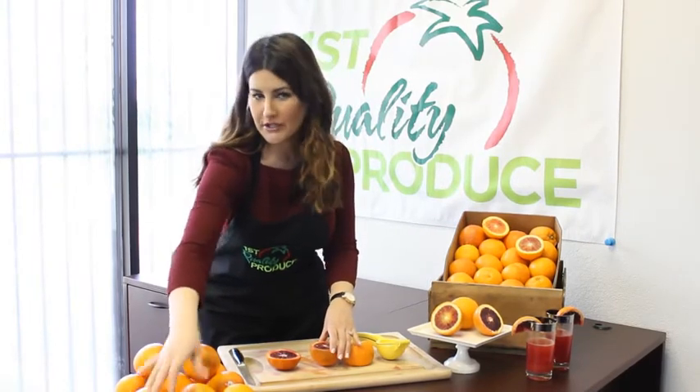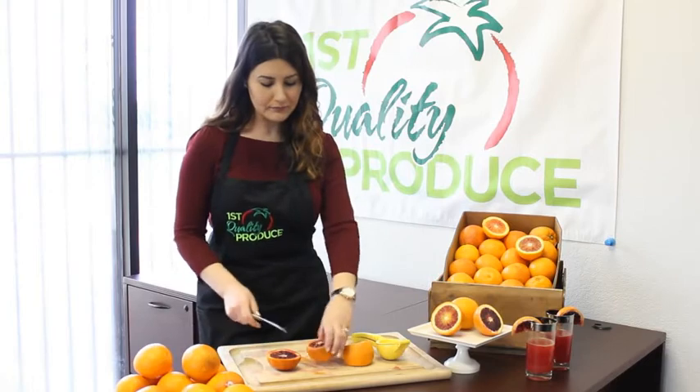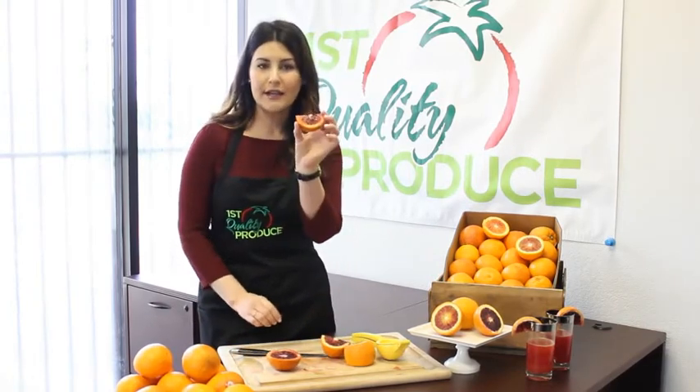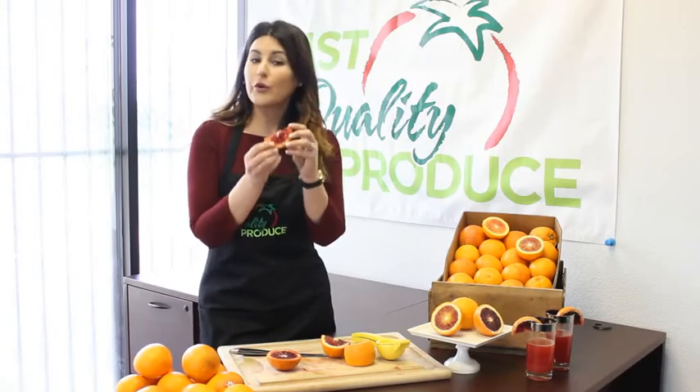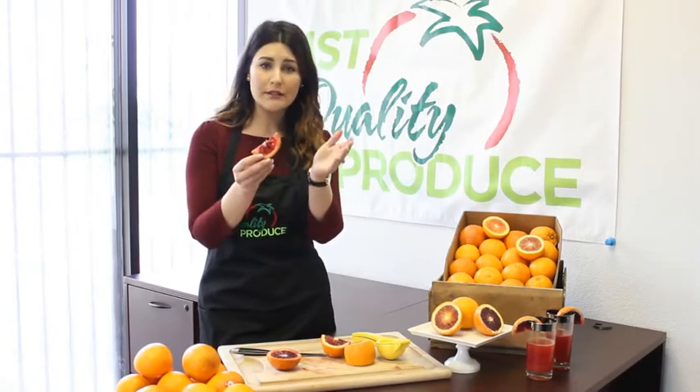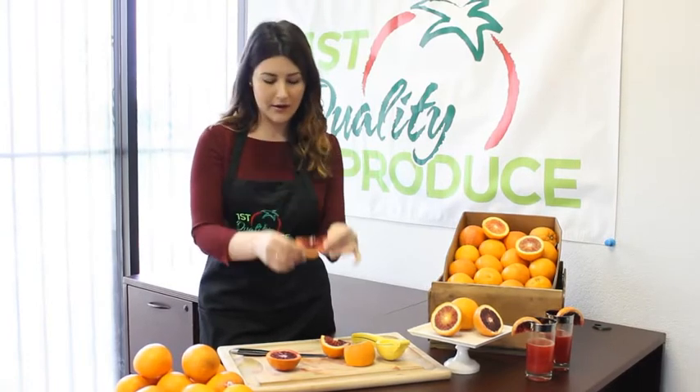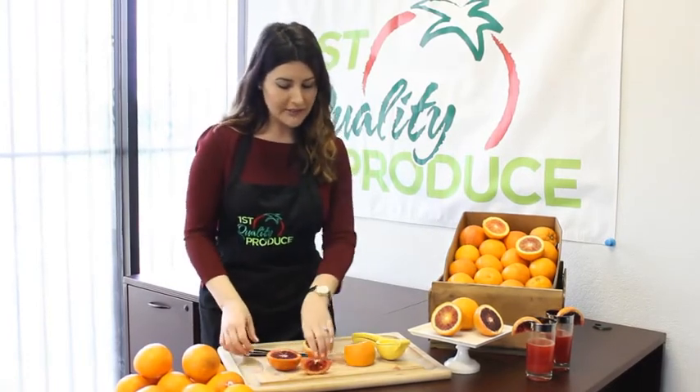Now how do you use blood oranges? There are several different ways. A lot of people just like slicing them and eating them out of hand, just like this, and they're delicious. If you're wondering what they taste like, they're a citrus orange flavor with a little bit of maybe a berry or raspberry note, depending on how red they are. They're all a little bit different.